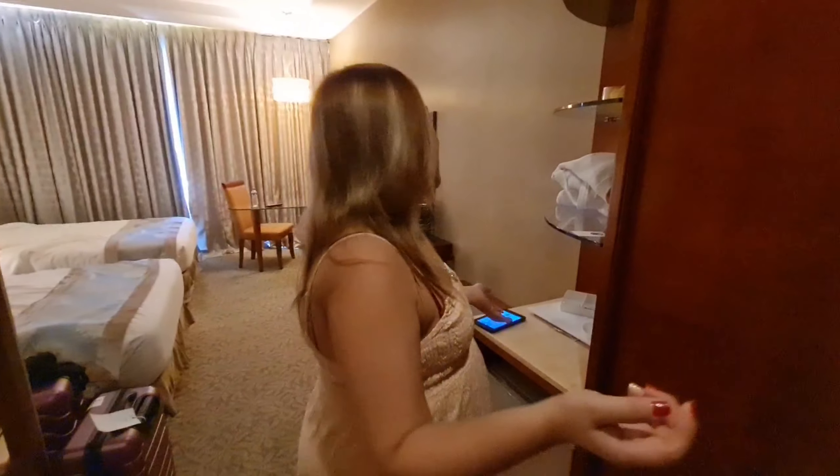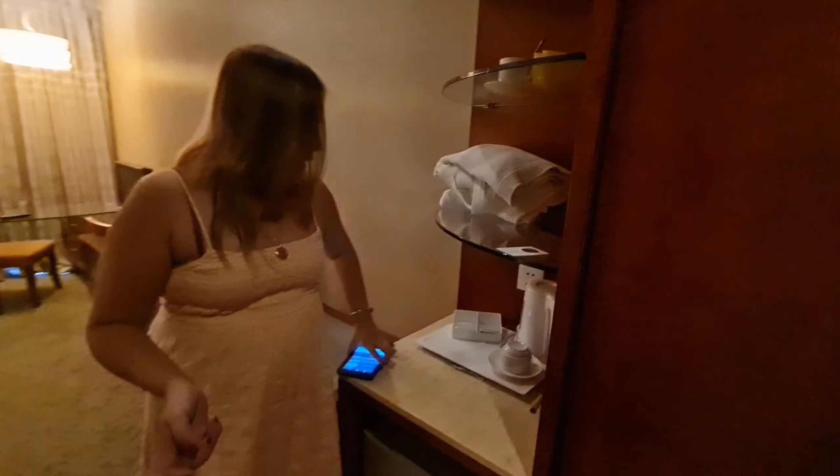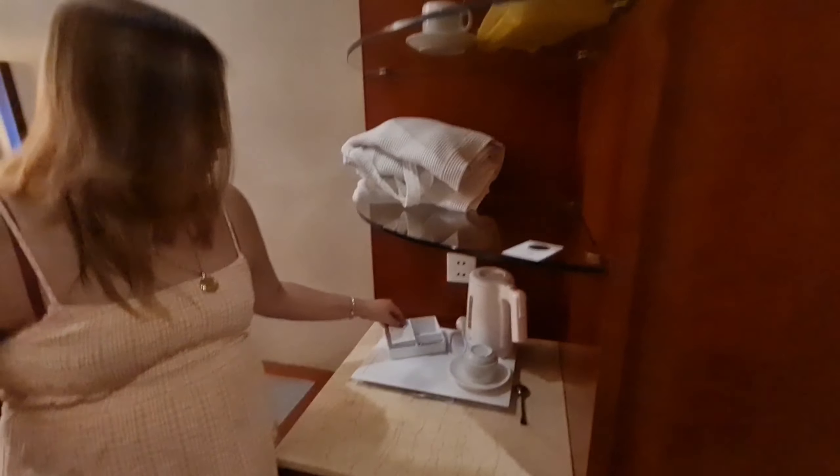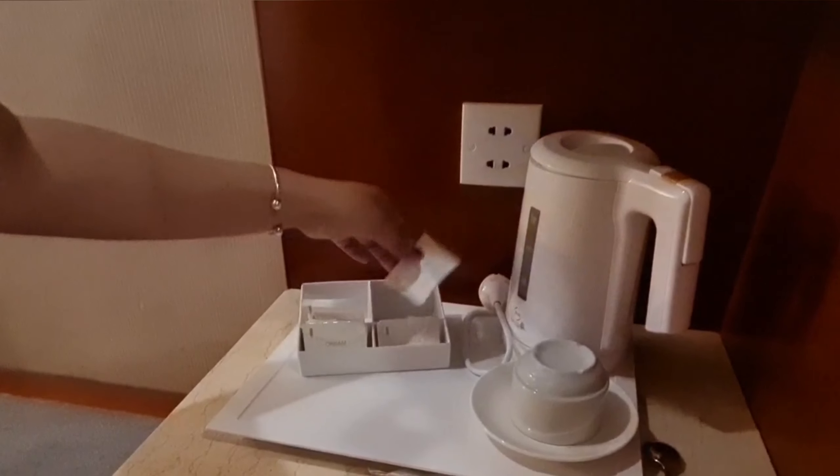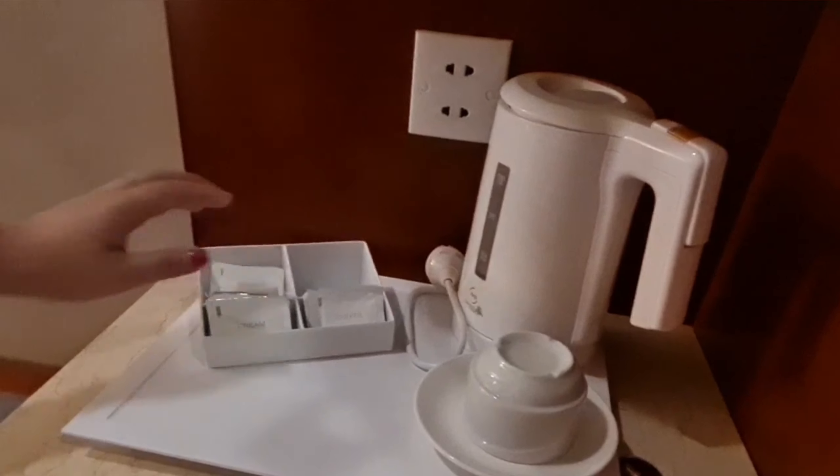Alam ko kasi may bathtub — so if you have bubble bath, you can use it. Anyway, on this side is the coffee table side. As you can see, we've already settled in. And the coffee here at Avenue is actually good.